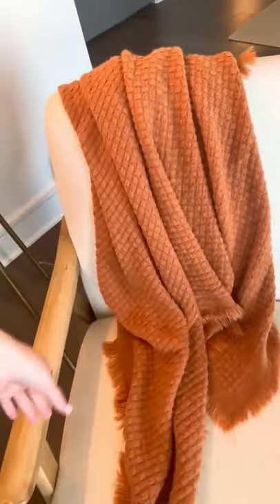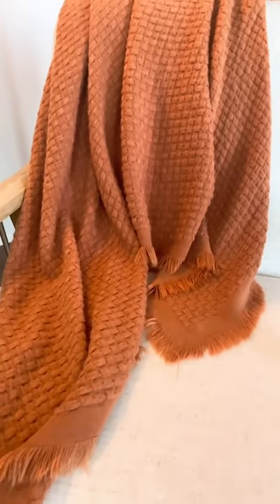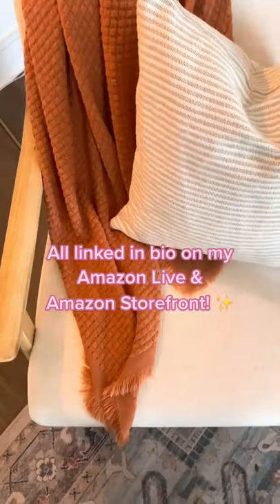And lastly is this rust orange throw blanket. I love the texture of this. It's really soft and it's just an easy simple way to bring in a touch of fall into your home.